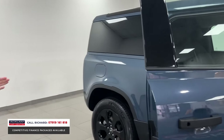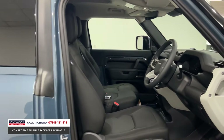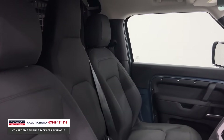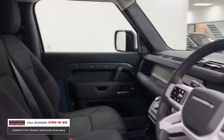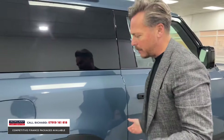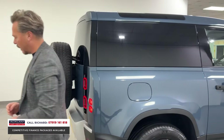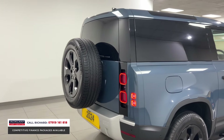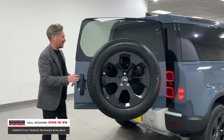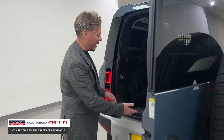Inside, it's got the jump seat. These things are very hard to buy from the dealer — if not impossible. We sell them at the correct market price, and it's VAT qualifying, so buy it through your business, run it through the business, claim all the tax benefits and VAT back. It's registered in 2024 and it looks fantastic.